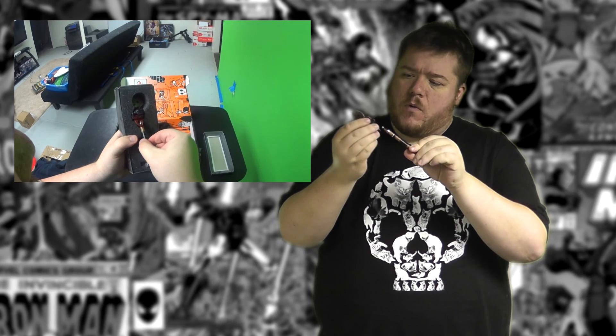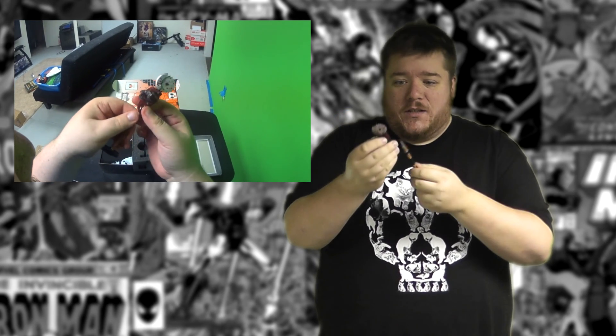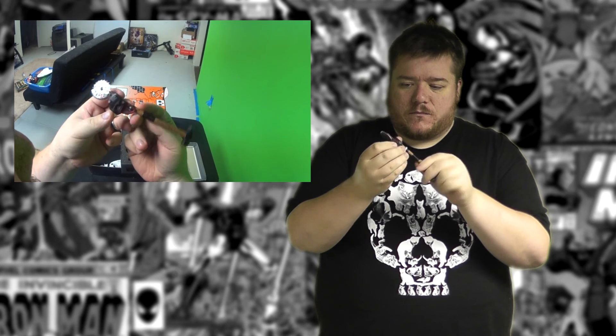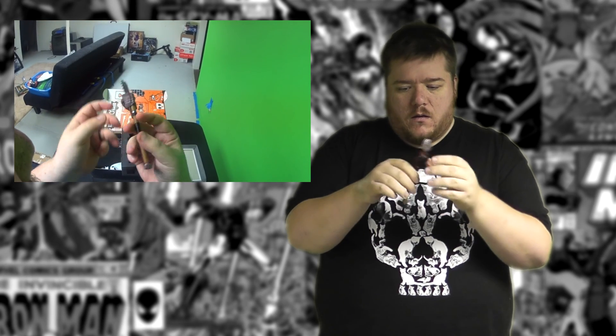Next we have the sludge saw hammer pen. Wait — it's a pen? Oh my god. This is awesome. So freaking cool.